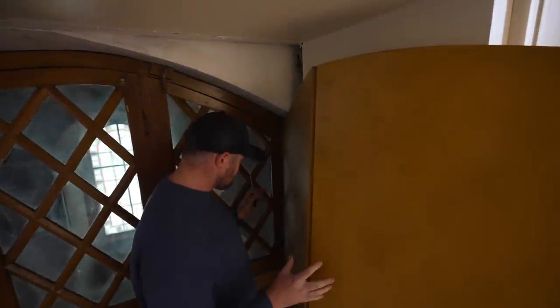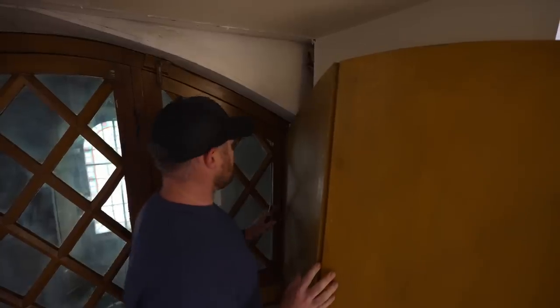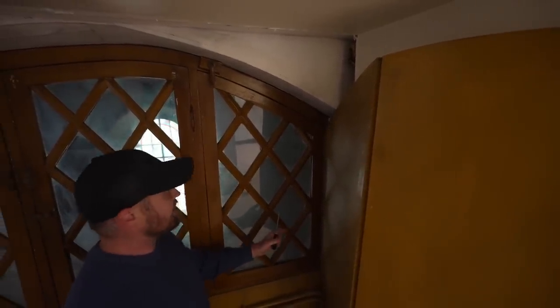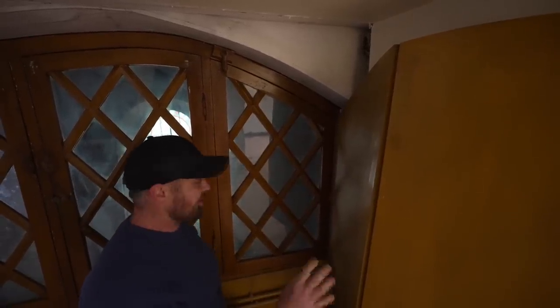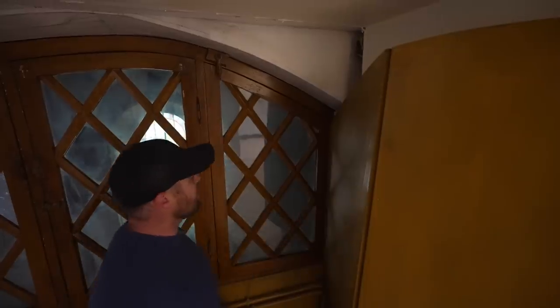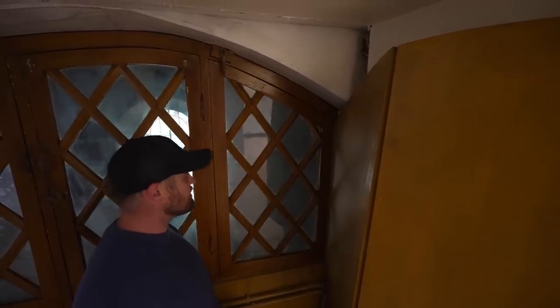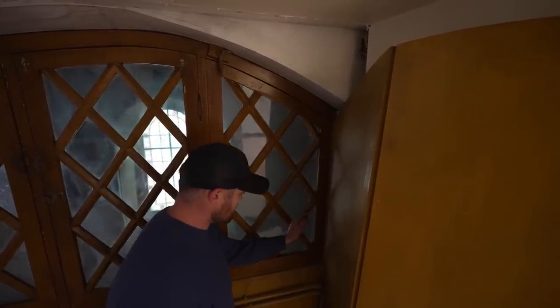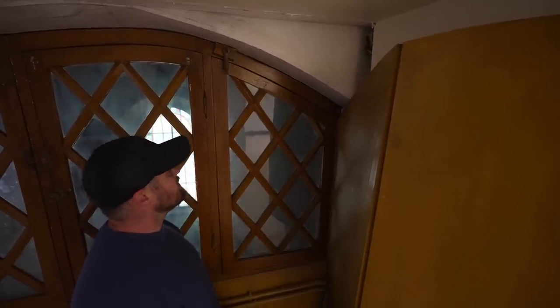I'm just removing this shutter, which has been added — it's a slightly later addition. The problem is I can't leave it here because it's in the way and I need to do some work behind it. I might put them back at a later date, but while I'm renovating my office I want to remove them. I'm undoing these screws which are holding it on, and it should come off. I'm going to keep them until we renovate the room and possibly put them back.